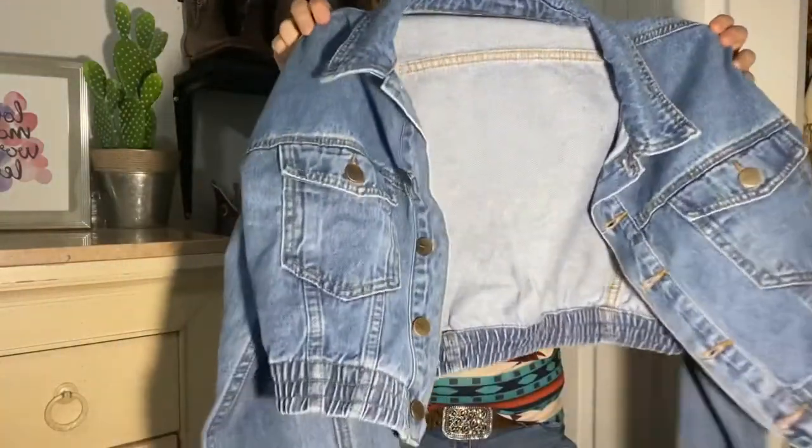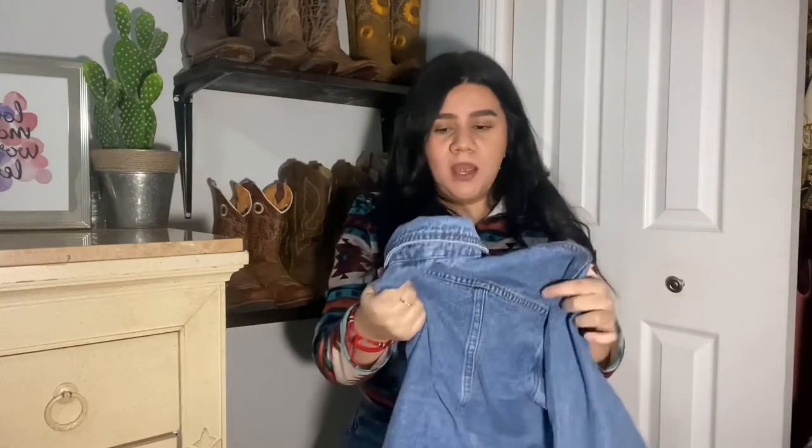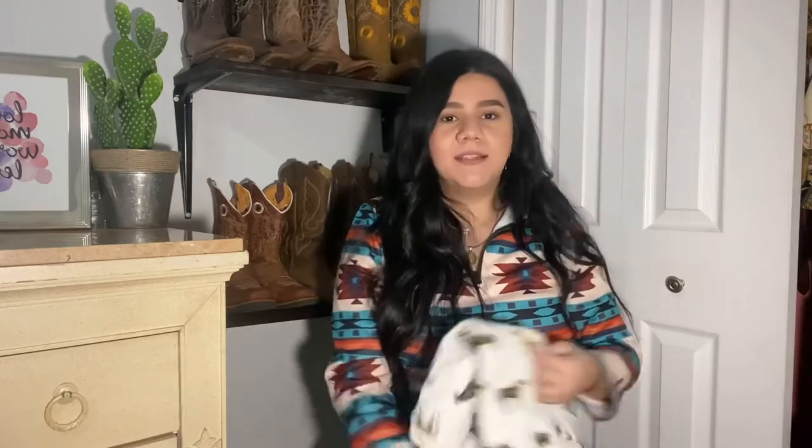The first thing I got from Rockin is this jean jacket — it's a midi jacket, which is why I said it would be cute with the cowhide dress I showed at the beginning. It's shorter and so cute. The quality is amazing. I don't think they have these ones anymore right now, but I know they're coming out with a similar style that says 'Rockin' on the back, which would be super cute.